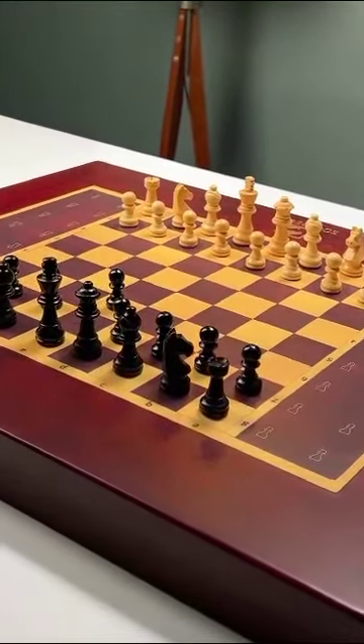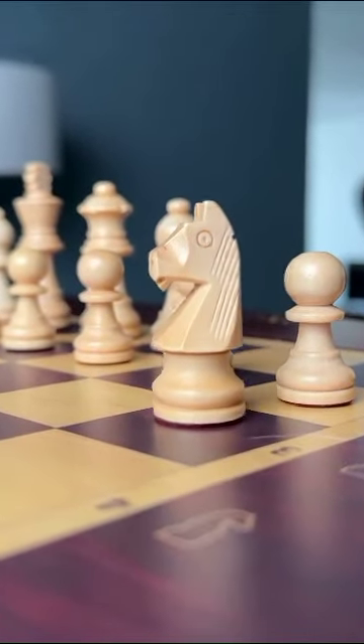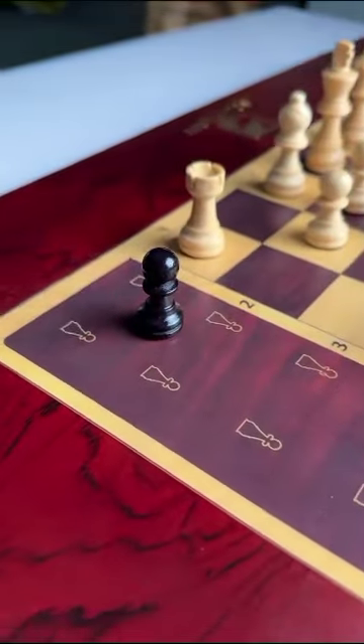I mean, this is just next level cool. If you're wondering how the knight moves, this is how it wiggles through the space to its position. If your piece is killed, it automatically moves outside of the board and goes to its designated position.